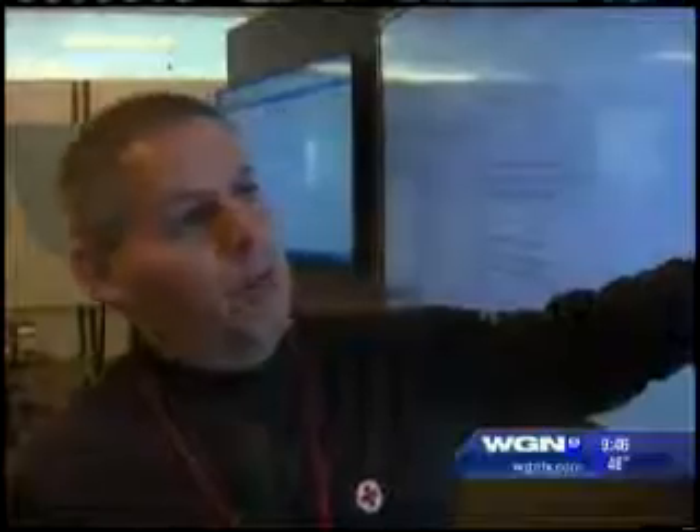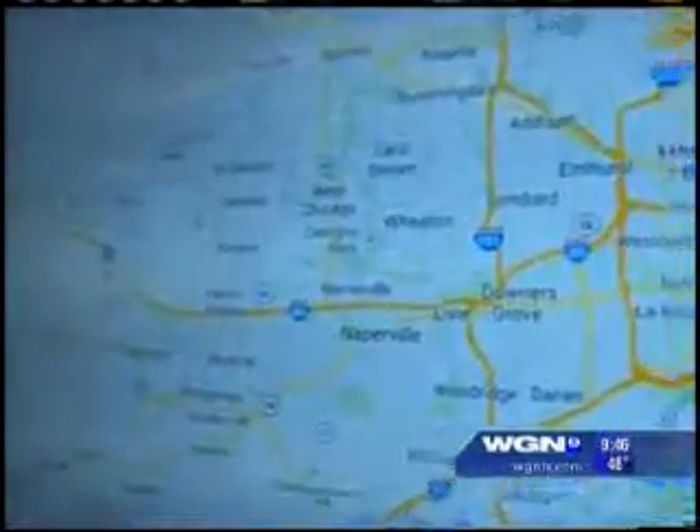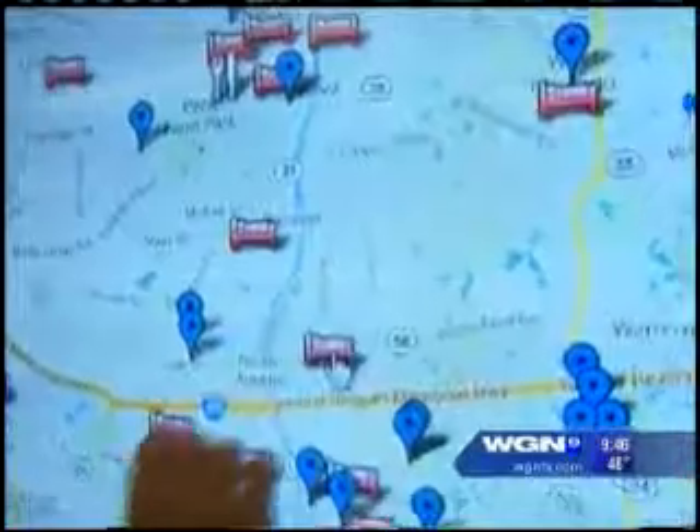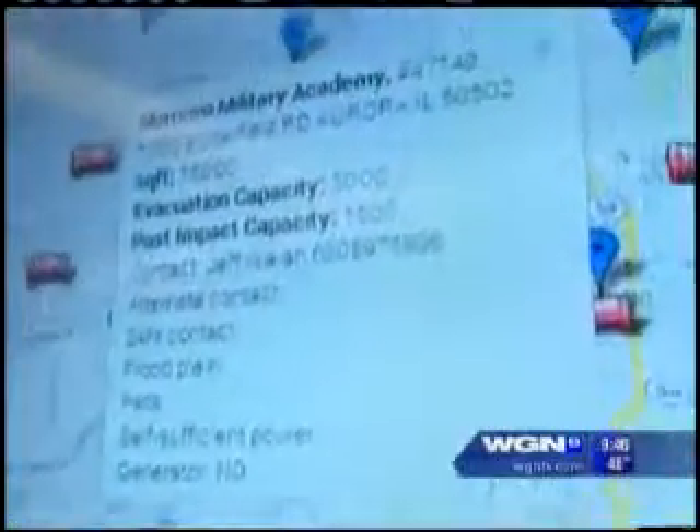It allows us to map all of our Red Cross assets as well as have access to national disaster maps. So we're going through and looking at all of the different counties, finding out if we can at least get one shelter open in each location.